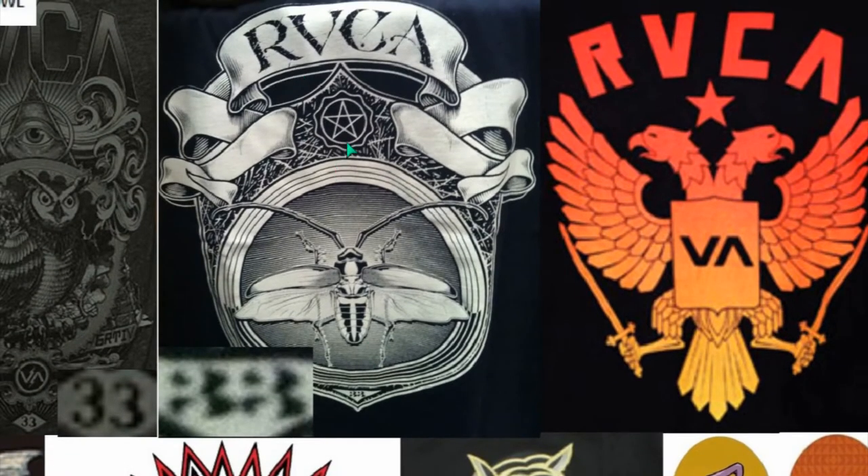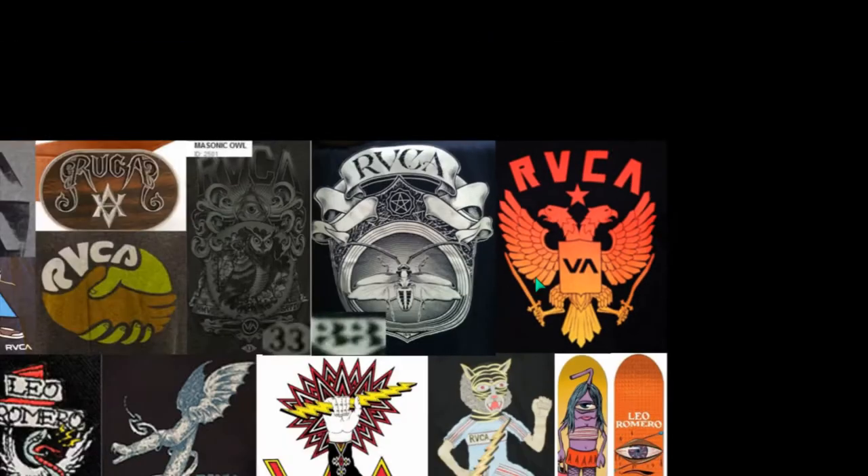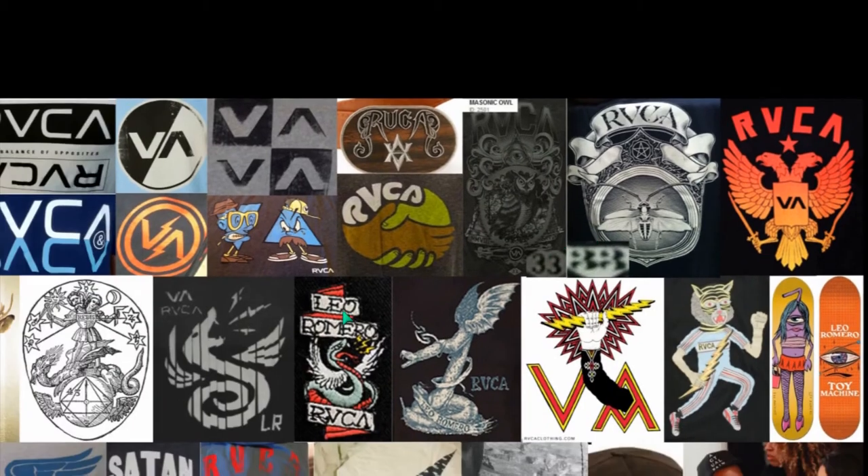Ruca. You see the pentagram and you see 33 at the bottom. The double-headed eagle of the Roman Empire and Freemasonry.